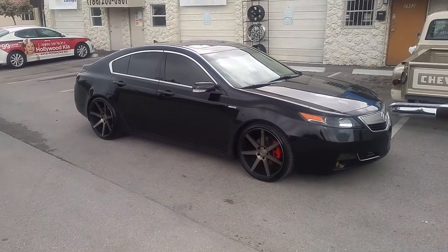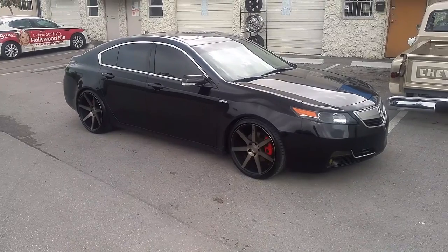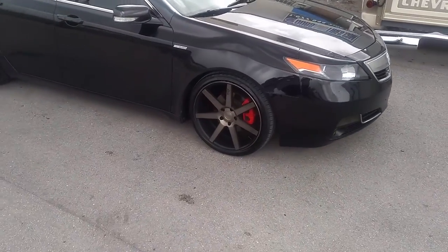This is your boy KB from Doves and Tires TV at DovesandTires.com. We ship to your door. Right now we are looking at a 2013 Acura TL with the Niche Milan wheels machined in black with the dark tint.